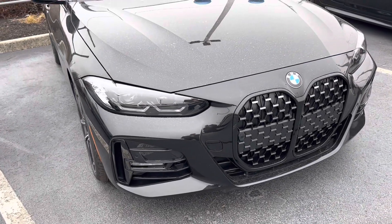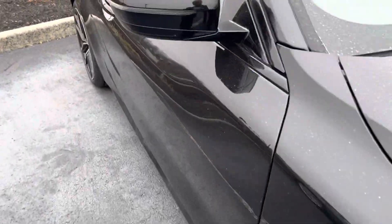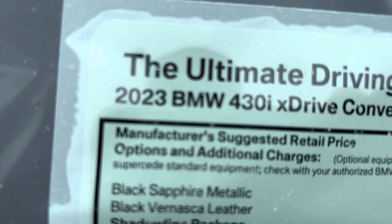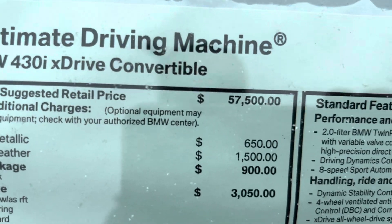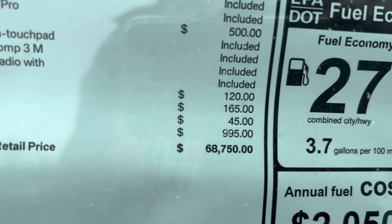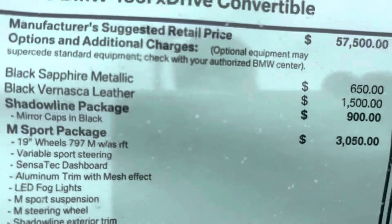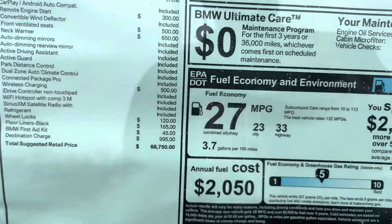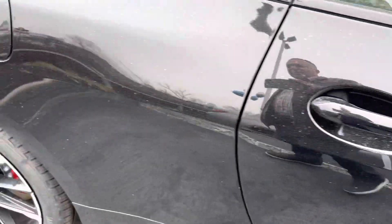Hi guys, I'll show you this movie — the new BMW 2023. This is the 2023 430i xDrive. You can see the price here: $68,750. A great car, beautiful car, just arrived yesterday.